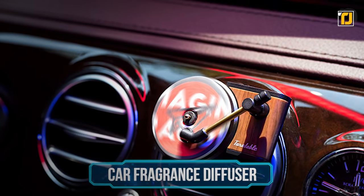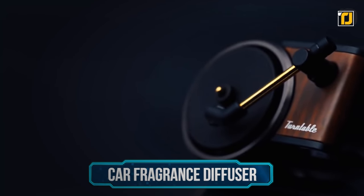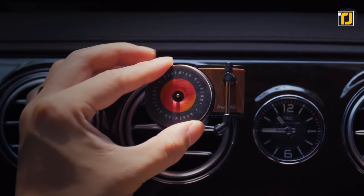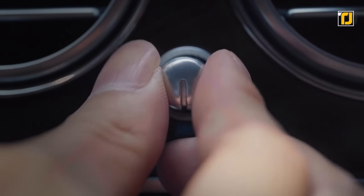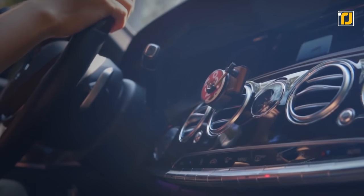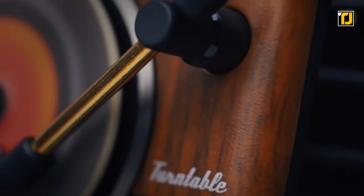Number 5: Car Fragrance Diffuser. This diffuser doesn't just make your car smell great — it looks really cool and retro too. It works with the power of wind, so place it on your car's air conditioner or fan, and the wind will make it spin and diffuse its scent. It comes with scents great for aromatherapy so you can relax while driving through annoying traffic. You can even customize it and use essential oils you like on the aroma tablet. This would make a great gift for any friend who owns a car.